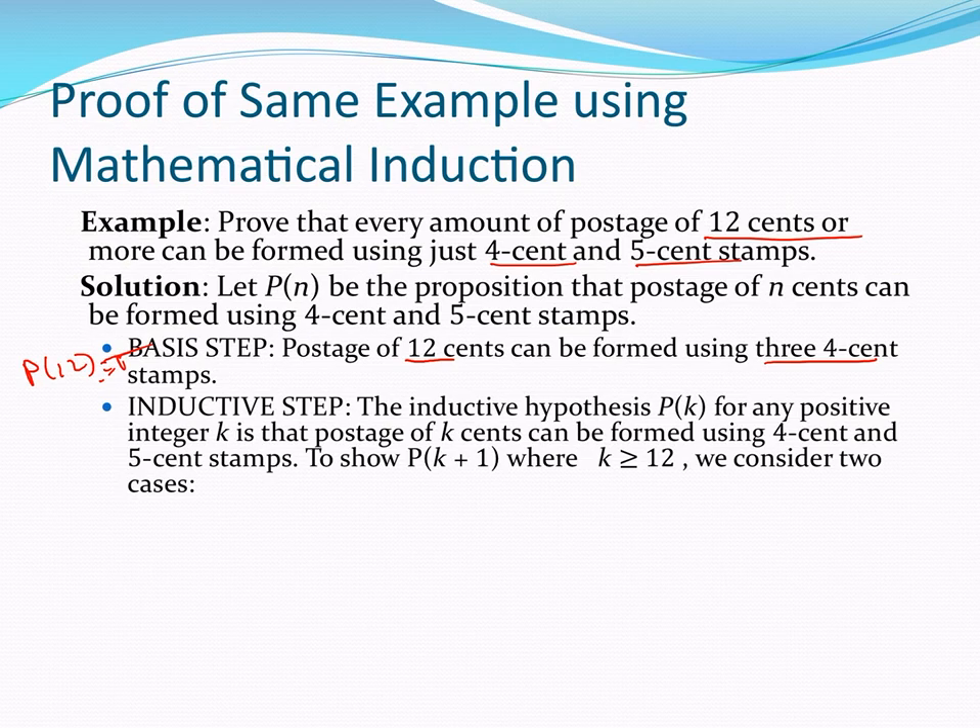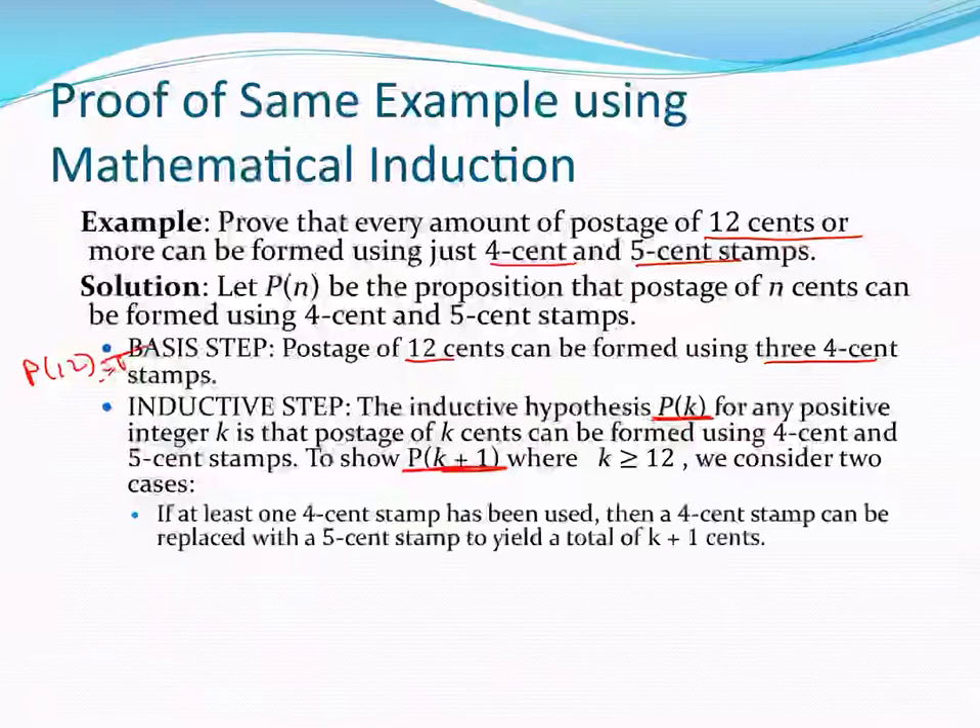Inductive step: the inductive hypothesis is that Pk is true for an arbitrary positive integer K greater than or equal to 12, and we want to show that P(K+1) is true. There are going to be two cases. In the first case, if I've got a 4 cent stamp in the solution for Pk, all I have to do is replace it with a 5 cent stamp and I get K+1 postage.